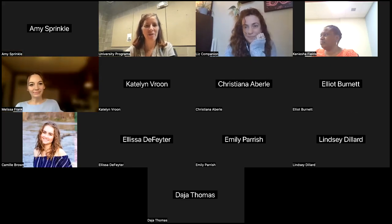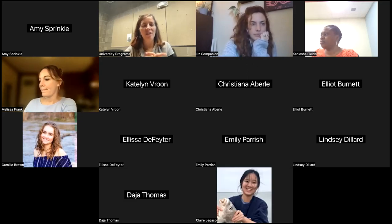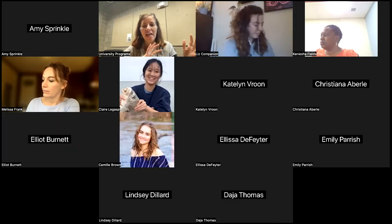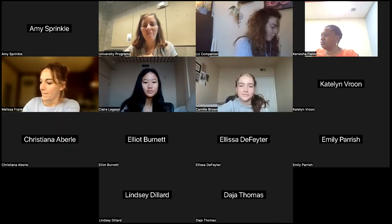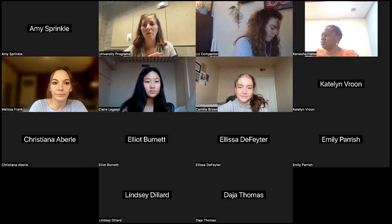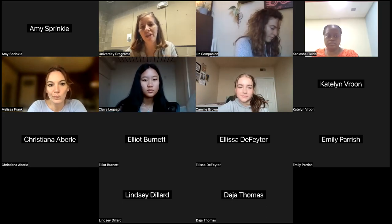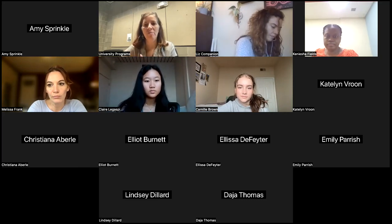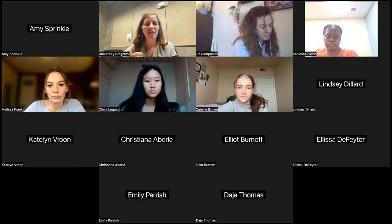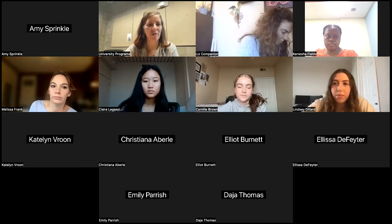We'll go ahead and get started. I imagine some other folks may join us. What I'm going to do today is talk to you about the Research Experiences for Undergraduates program at the Dauphin Island Sea Lab on coastal Alabama. I'm going to run you through a presentation and then give you tips and tricks on how to make the best, most competitive application.